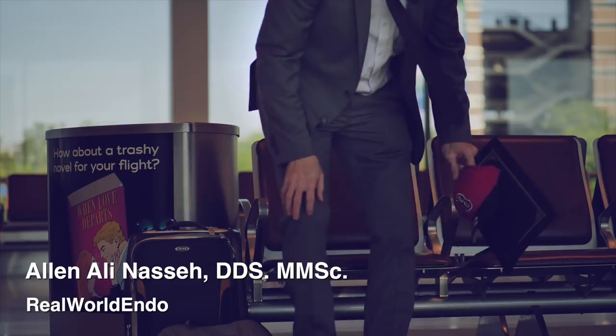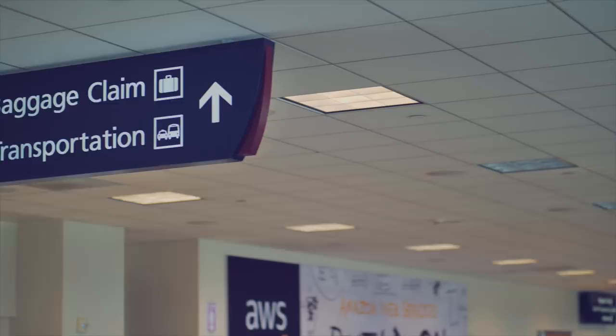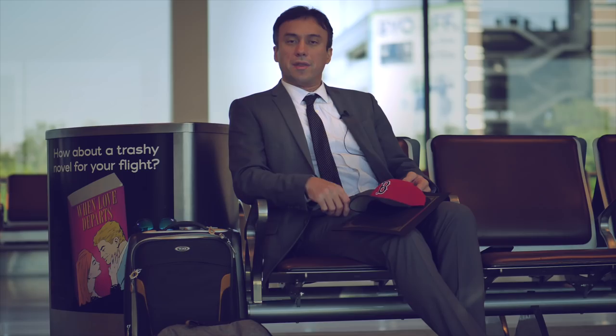Hello and welcome. This is Ali Nese and I'm here at the San Jose Airport. Just had a wonderful morning giving a presentation with the Boston University Dental Alumni and Endo Alumni. It was a wonderful presentation — we talked about a lot of different things.